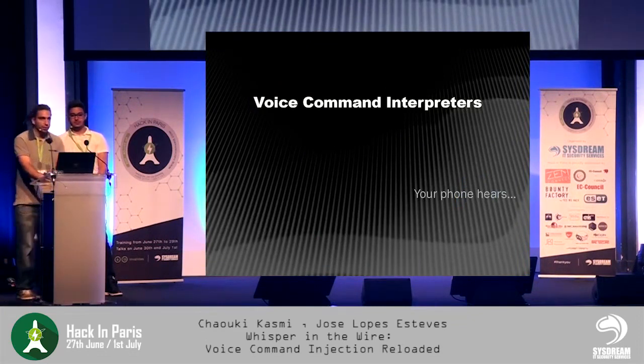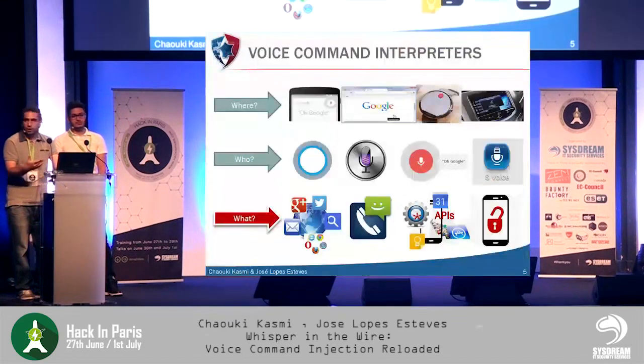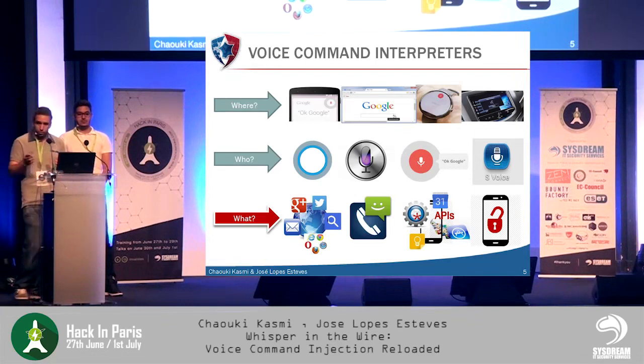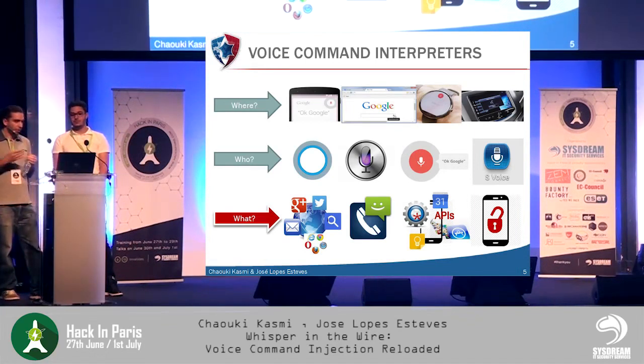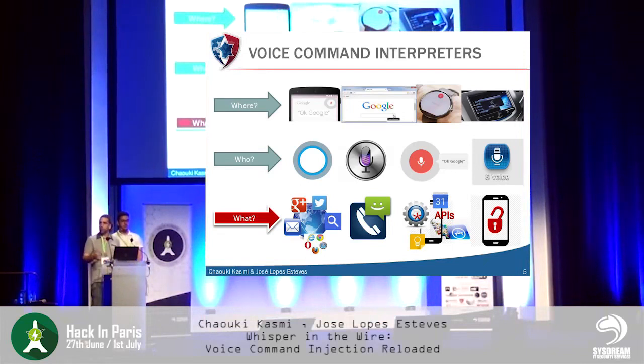Voice command interpreters are a user interface which allows the user to interact with a device hands-free, only with the voice. They are widely deployed in many kinds of devices such as smartphones and smart watches. All the main phone manufacturers develop their own solution: Microsoft has Cortana, Apple developed Siri, Google has Google Voice Search integrated into Google Now, and third-party manufacturers like Samsung provide their own solution called S-Voice.